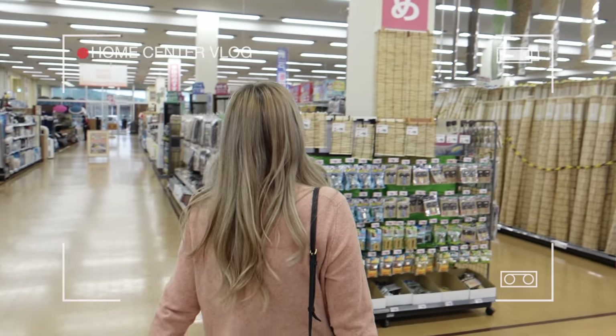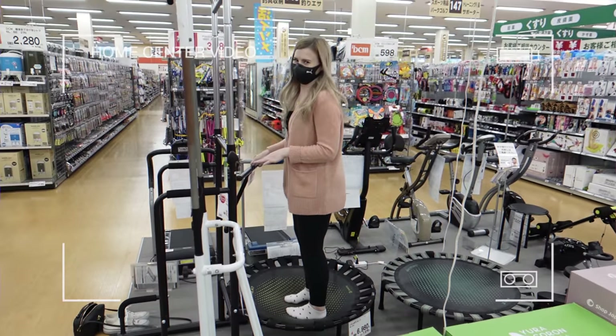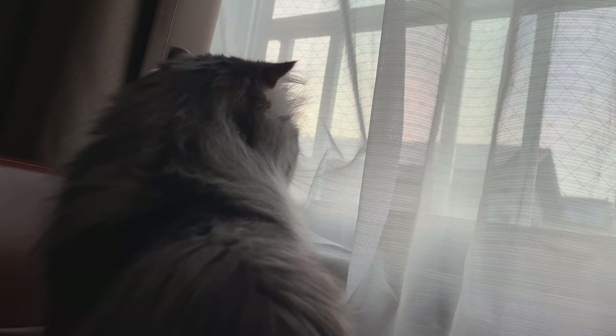Hey guys, welcome back to my channel. This is a continuation of the home center video. If you haven't watched that, make sure you go back and watch it after this — you don't need to watch it first, it's not really a big deal. But today we are building the cat cage for my patio and I'm so stoked about it because the weather is so perfect right now and I think Mauro is just going to be thrilled to be able to sit outside and watch the birds and feel the breeze in his fur. Fingers crossed I can figure out how to do it.